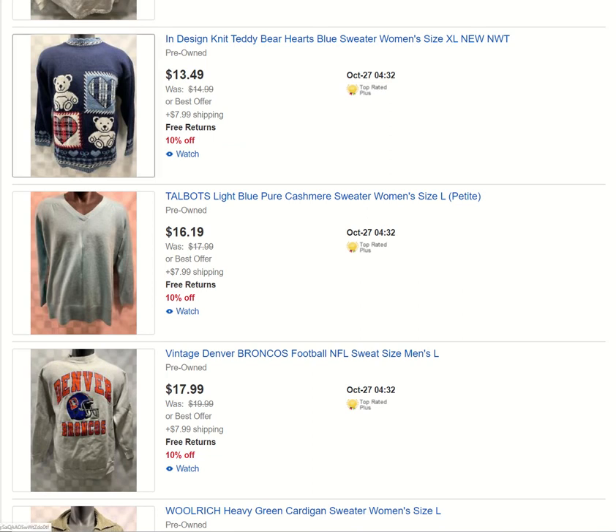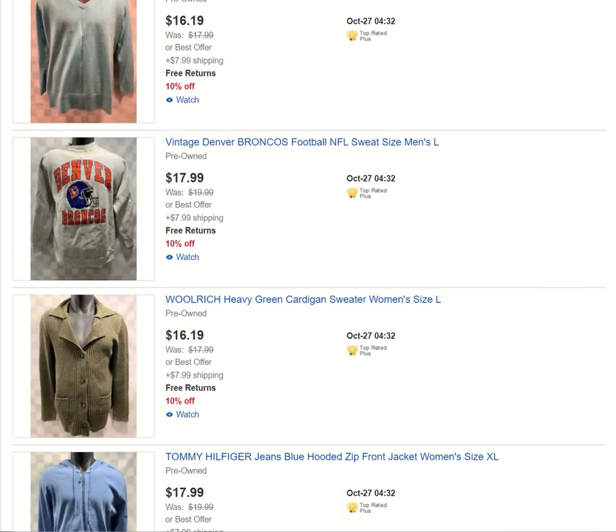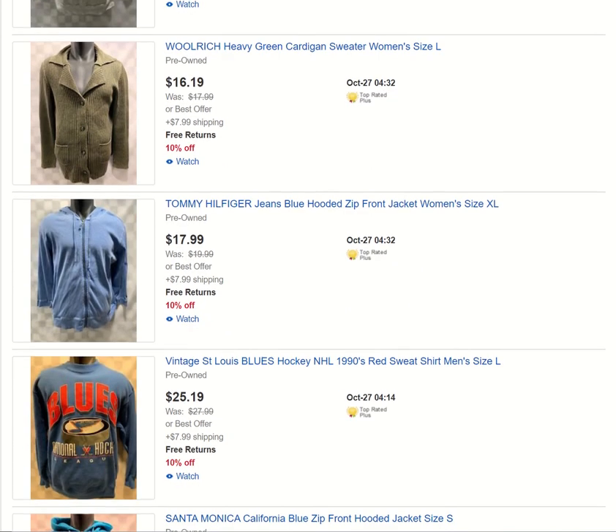We got that little teddy bear sweater here — I usually grab all these cutesy little sweaters. I probably still have a lot of them in my store; they do sell, but slow movers. Another cashmere sweater. Vintage Denver Broncos — always grabbing vintage sports-related items. We got a Woolrich green cardigan sweater for women — this thing is nice and heavy; if you want a warm, heavy-duty winter sweater, this is it.